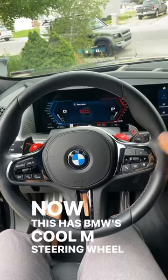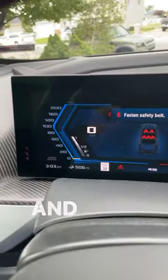This has BMW's cool M steering wheel with the carbon fiber paddle shifters, and it has BMW's new hyperscreen gauge cluster and infotainment system setup. It doesn't have a sunroof, but it has this very interesting headliner.